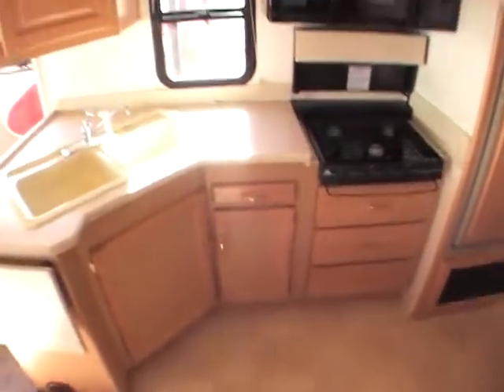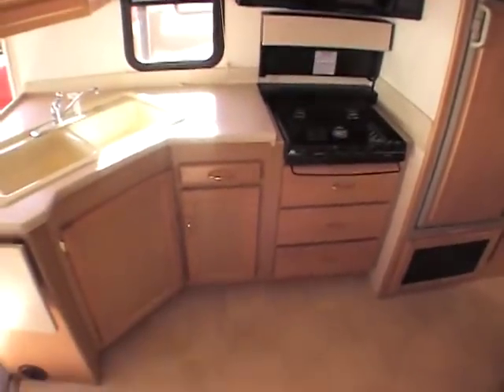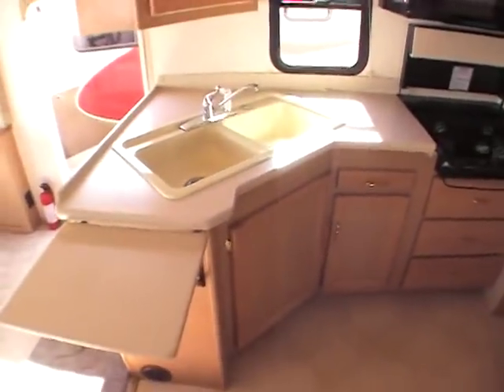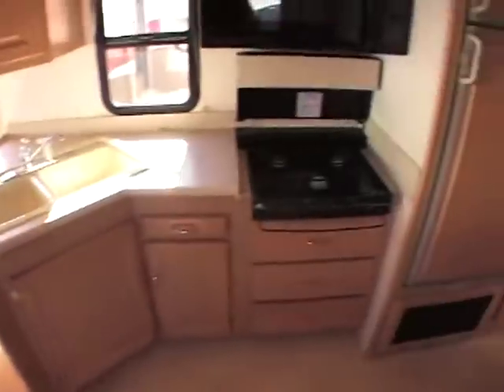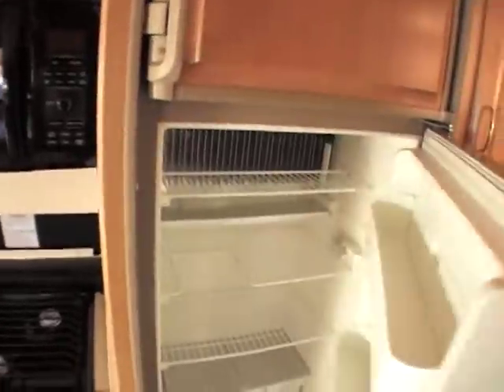The kitchen area has a pretty decent amount of cabinets — not the biggest kitchen, but definitely not the smallest. It has solid surface countertops with a little extension, a three-burner cooktop stove with a convection microwave over top, and a nine cubic foot refrigerator with a freezer.